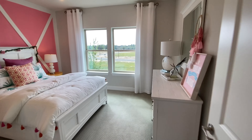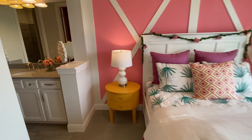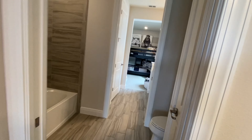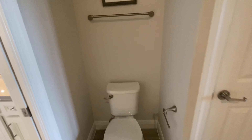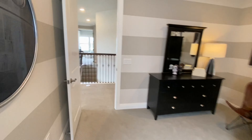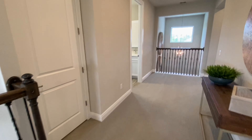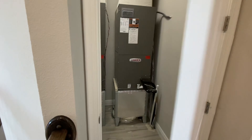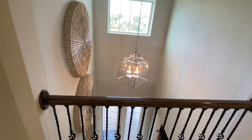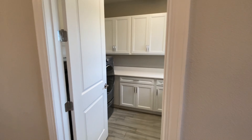Beautiful home design. This would be the water closet, and then the sinks are in the bedroom, so they have separate vanity spaces. Nice size rooms as well, and a decent closet. This is overlooking your foyer — your two-story foyer. Nice touches like these that don't compromise home design are really appreciated.